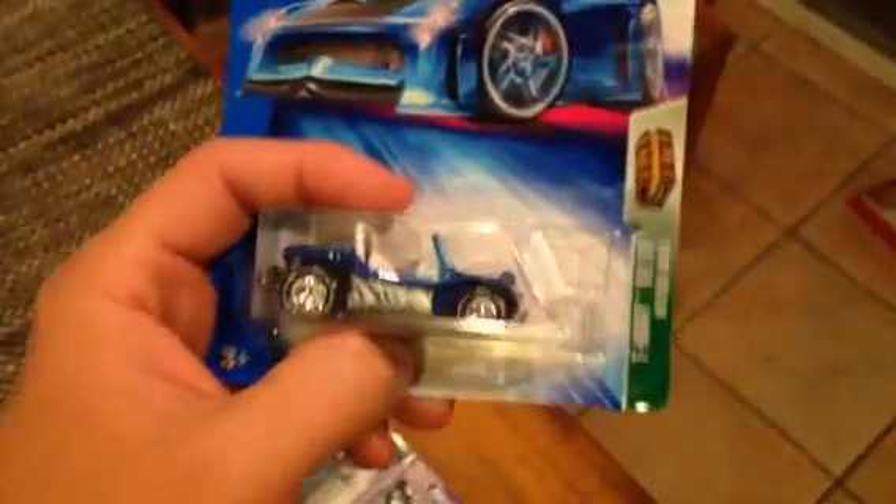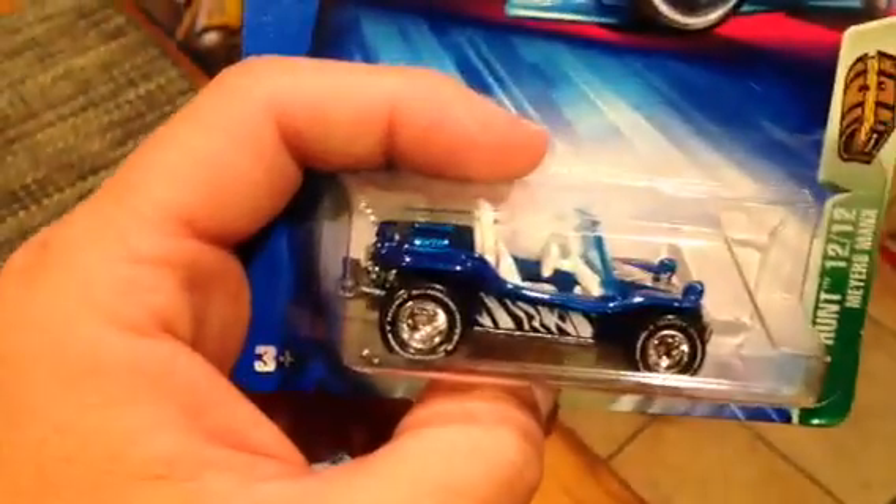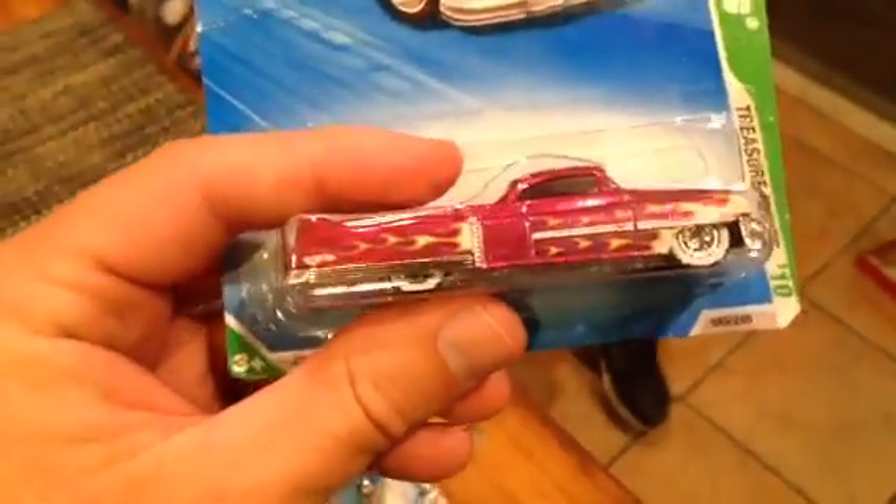The '71 Plymouth GTX is also staying home — I gotta build my collection backwards. The Myers Manx from 2004 and the Custom '53 Cadillac from 2010 — nice, beautiful paint job with white walls and a bike in the back.